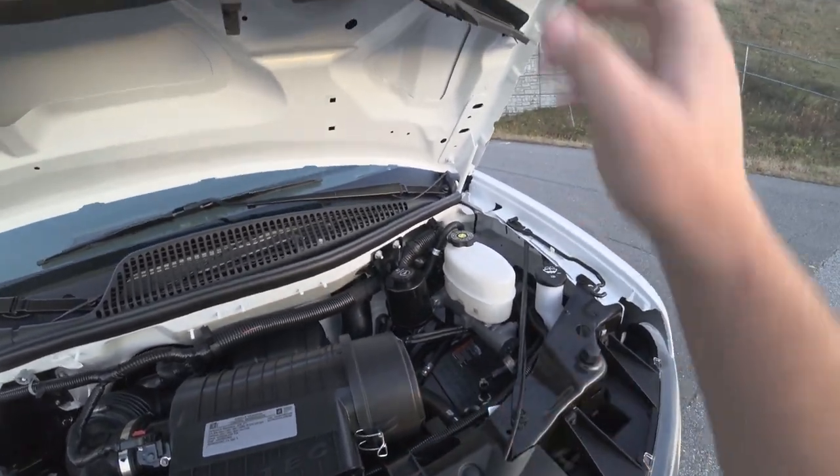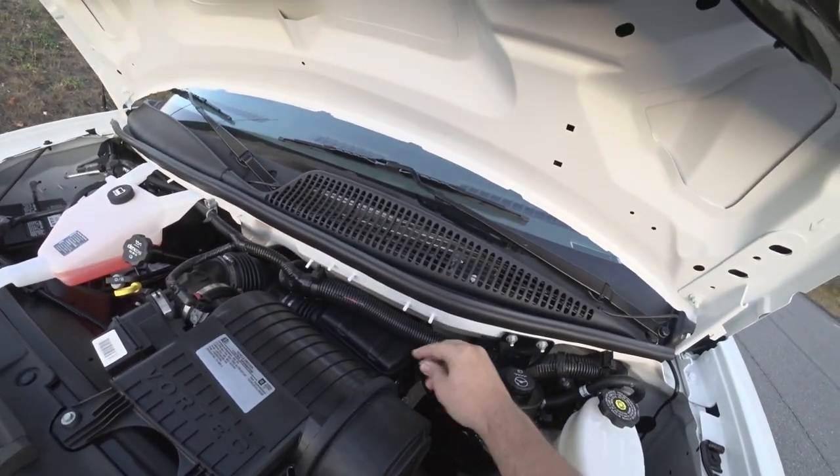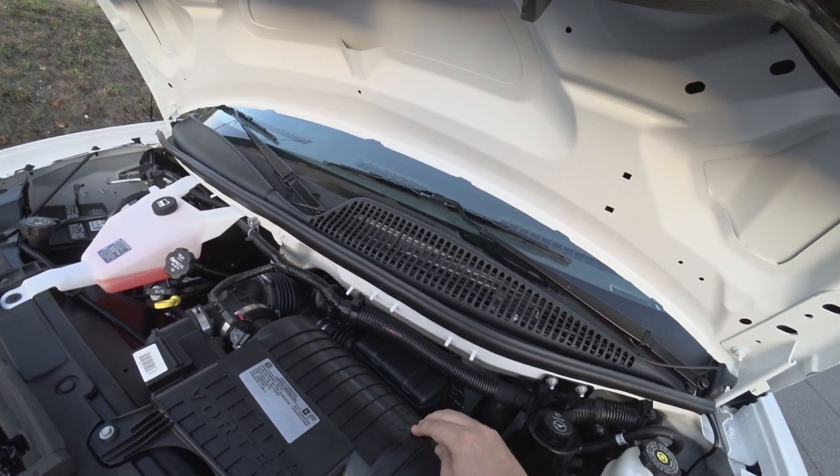So if you want to access the airbox, it's all right there on both sides, and you just pull that open.